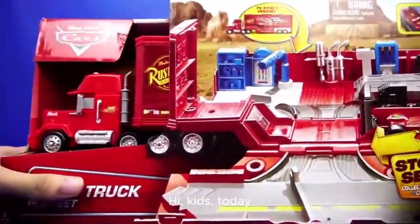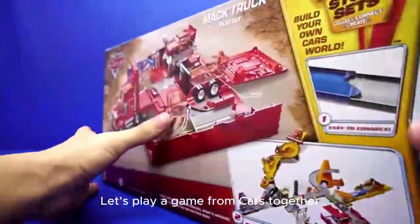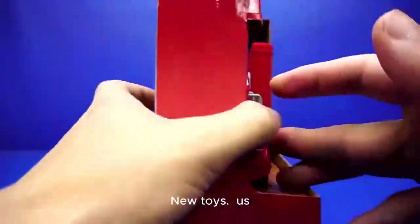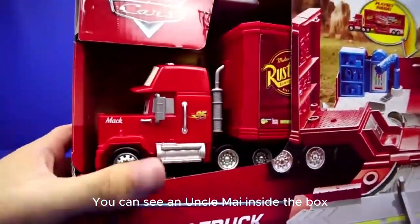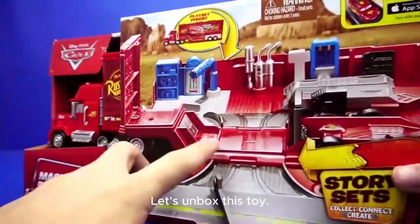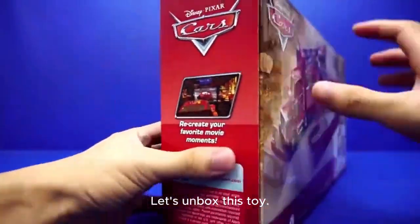Hi kids, today let's play a game from Cars Together — new toys! You can see Uncle Mike inside the box truck. Alright, let's unbox this toy.